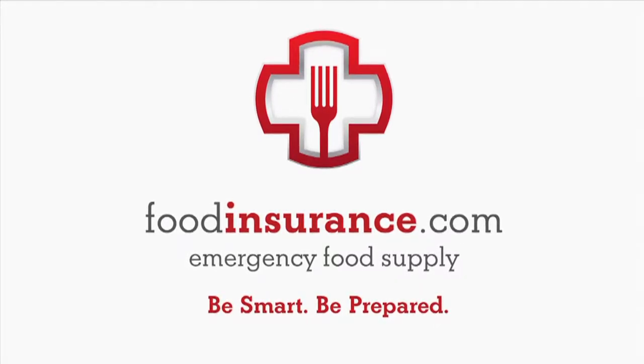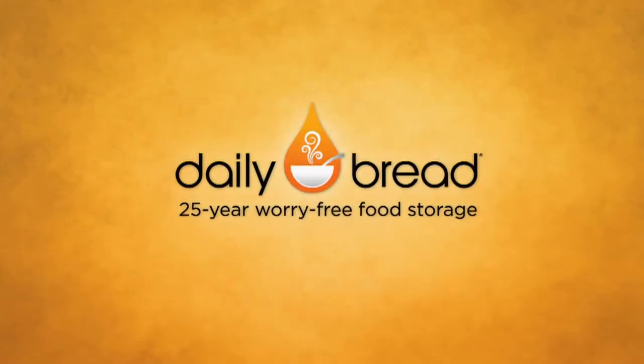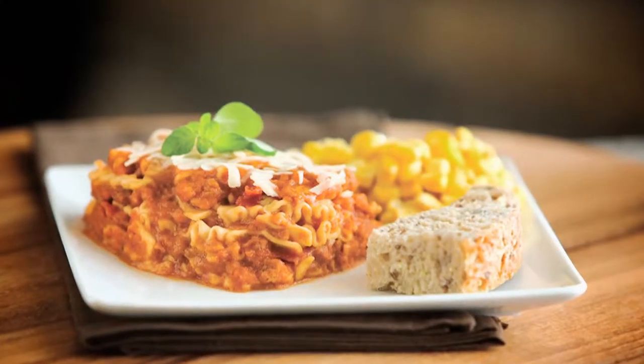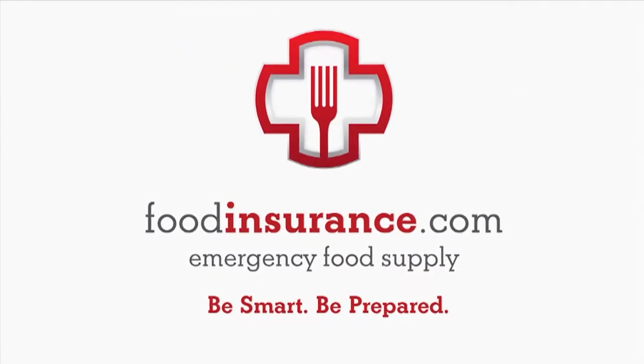20 to Ready is brought to you in part by FoodInsurance.com, a daily bread company. Food Insurance provides freeze-dried emergency food storage and supplies. More information is available at FoodInsurance.com.